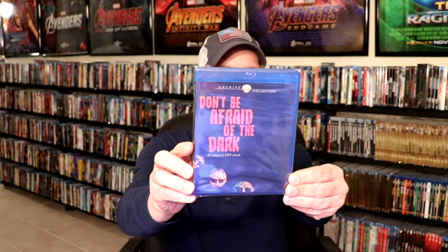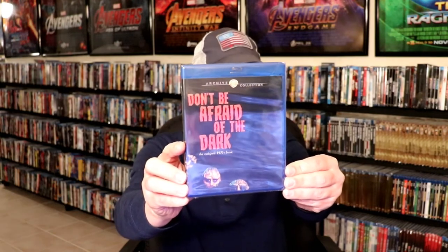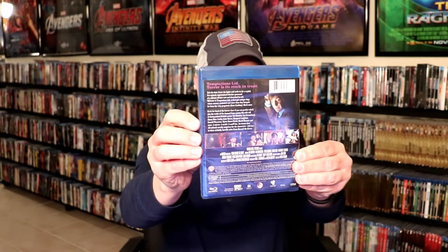I also got Don't Be Afraid of the Dark, the original movie from 1975 I believe — never seen this. And then lastly I got From Beyond the Grave, which also gets a lot of really good reviews. Very happy to have that one added to my collection.